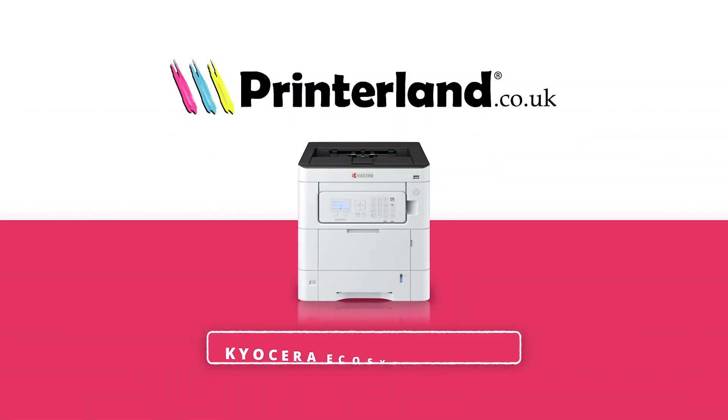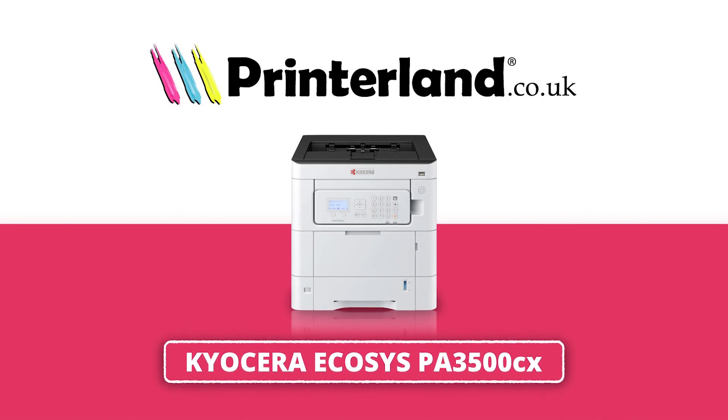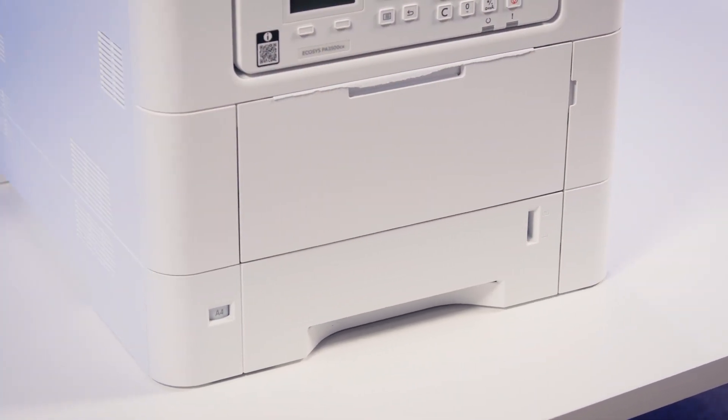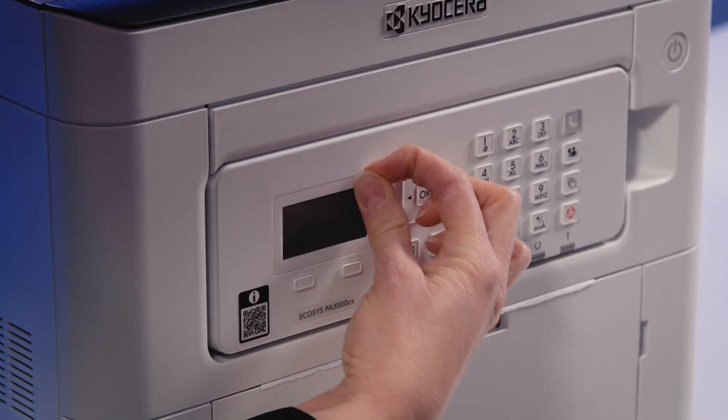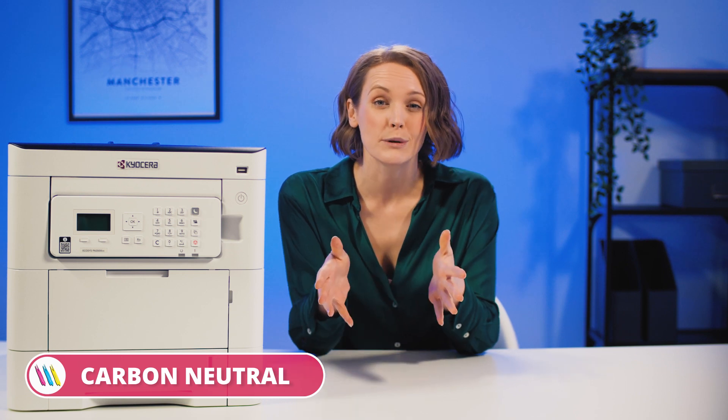Hello everyone, it's Susannah from Printerland and today we're looking at the Kyocera Ecosys PA3500CX, a colour A4 printer with excellent carbon credentials. It's actually one of the first Kyocera printers to offer carbon neutral as standard, which is pretty cool. If you're going green, this is definitely one to look out for.